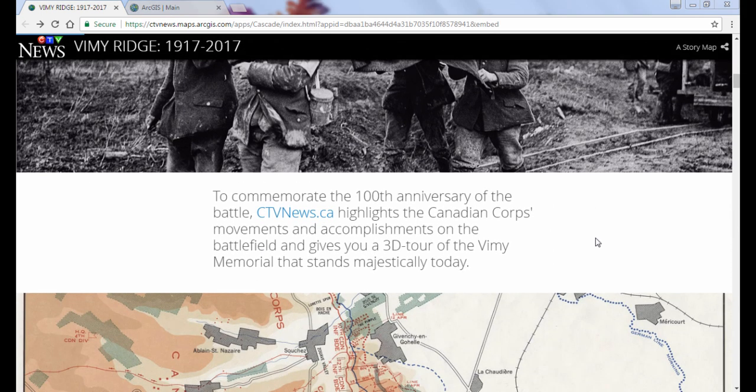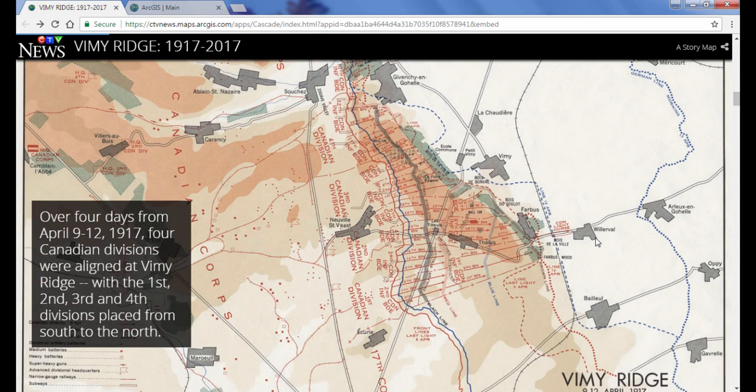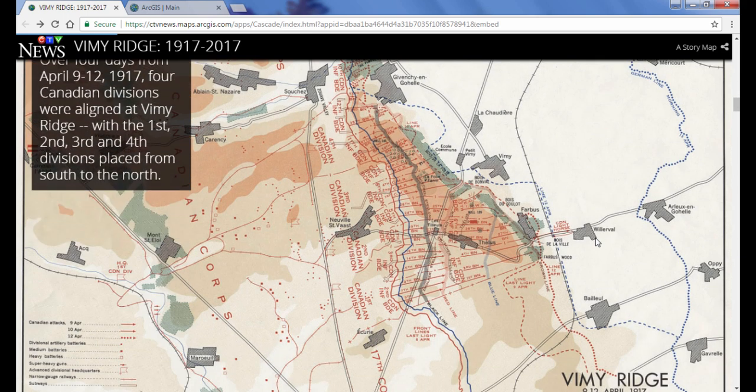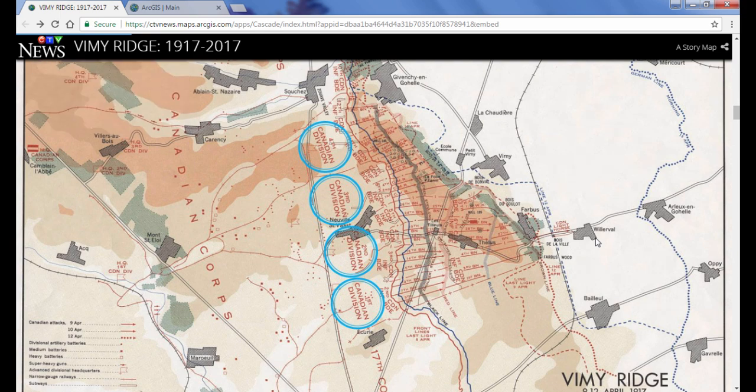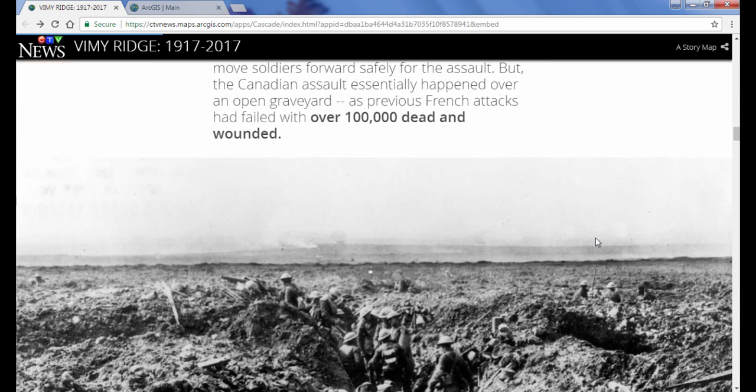The StoryMap Cascade app lets you combine narrative text with maps, images, and multimedia content in an engaging full-screen scrolling experience. In a Cascade Story, sections containing text and inline media can be interspersed with immersive sections that fill the screen with your maps, 3D scenes, images, and videos. The Cascade is ideal for making compelling and in-depth stories that are very easy for people to navigate.